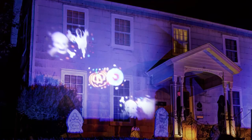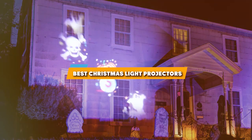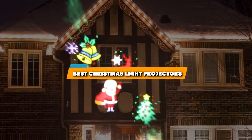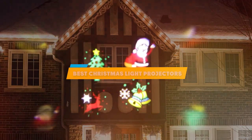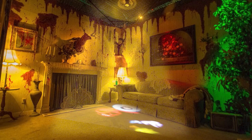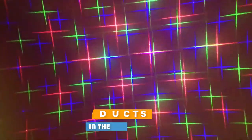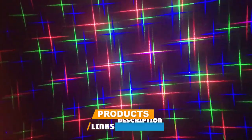Hello festive friends, welcome back to our channel, where we are all about making your holiday season sparkle and shine. Today we are diving into the world of Christmas light projectors. These magical devices can transform your home into a winter wonderland or a starry night sky. Whether you are looking for snowflakes, stars, or colorful lasers, we have got you covered with the top 7 Christmas light projectors that will brighten your holidays. So grab a cup of hot cocoa and let's light up this Christmas.